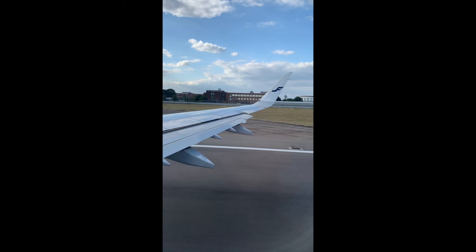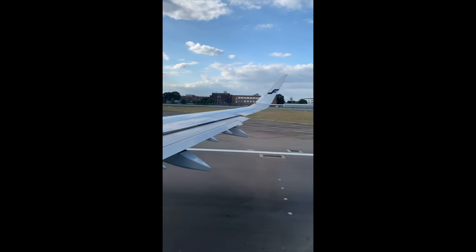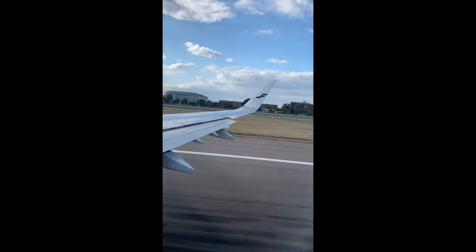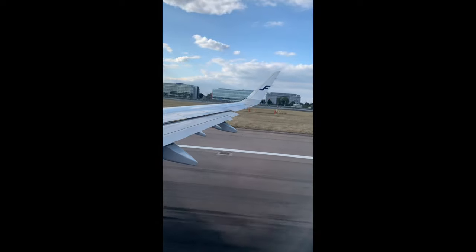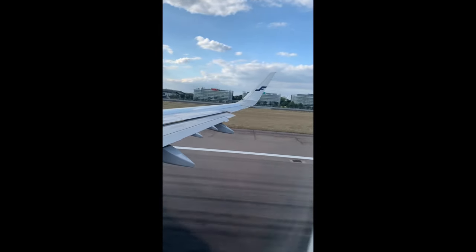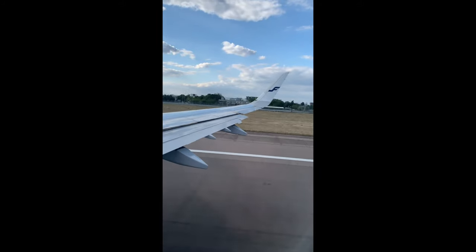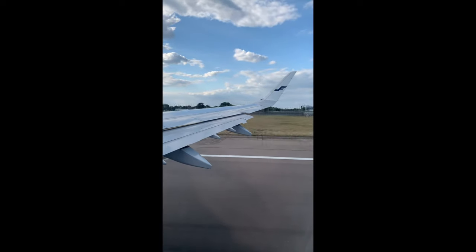You can hear the engines spooling up — this is the control engine check. Now full takeoff power is set and the airplane is accelerating down the runway. The runway is about 45 to 60 meters wide, and during the takeoff run the pilots stay on the center, making small control inputs.